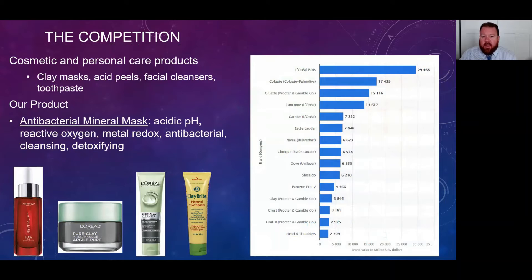I'm going to focus on a case study on entering the cosmetic market because there's less regulation and it's a quicker path to market. Looking at the competition — major cosmetic companies like L'Oreal, Colgate, Gillette, and Revlon — there are already many products that utilize minerals, specifically clay minerals: clay masks, acid peels, facial cleansers, toothpaste. However, none of them are antibacterial. They don't establish this geochemical redox cycle, and they're a different class of minerals compared to what we've made. There's nothing on the market right now that reproduces our product. We think it could be used as an antibacterial cleansing and detoxifying facial mask in a cosmetic application.